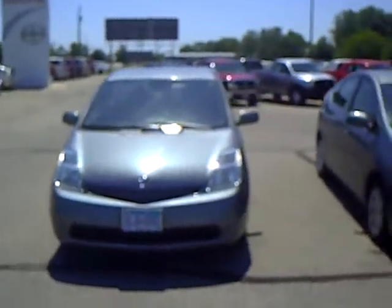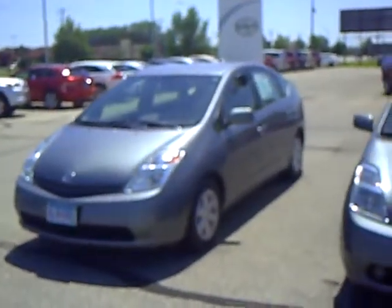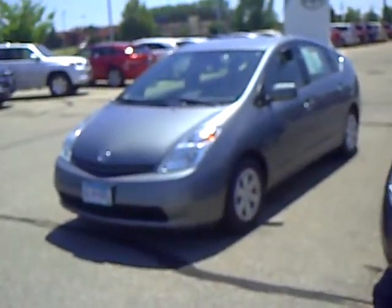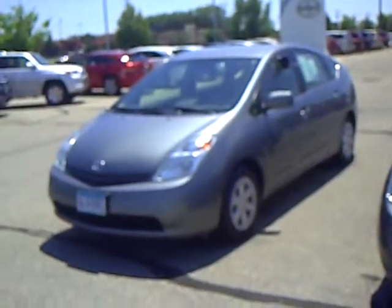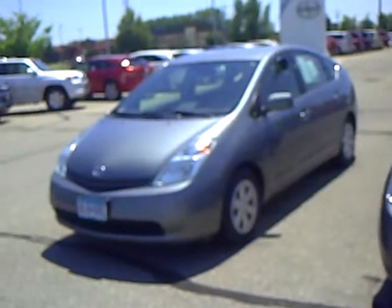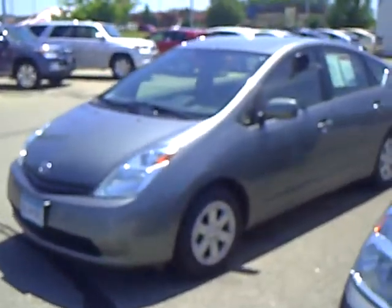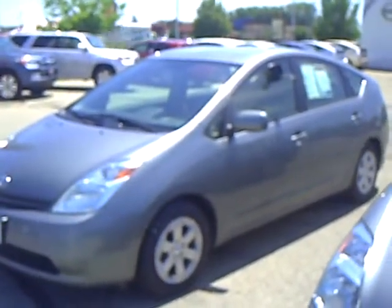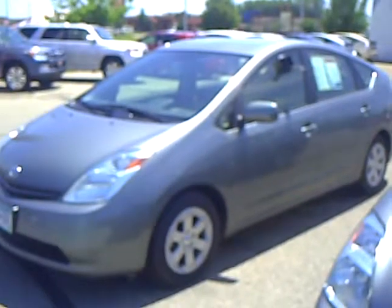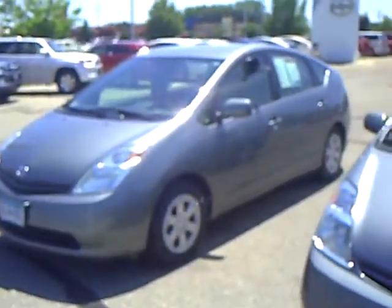Hi, this is Kelly Groose with Mills Auto Center here in Wilmer, Minnesota. The car I'm showing you here is a 2005 Toyota Prius, stock number 4T100452A. This is a one owner car, local trade-in, trading on another Prius — a 2010 edition. This one's got 74,179 miles on it.